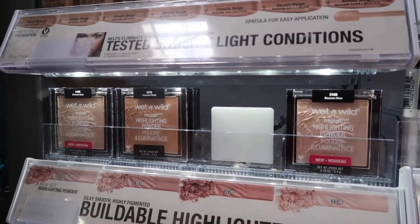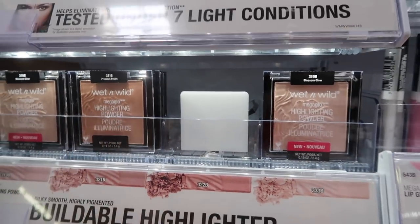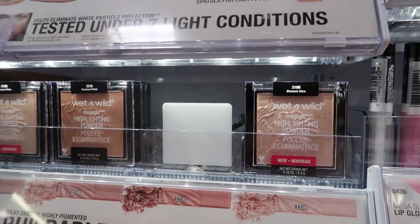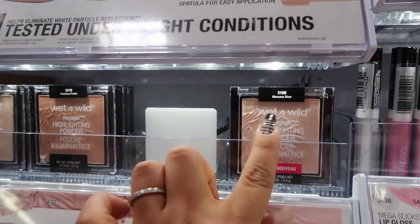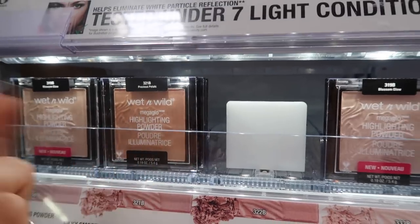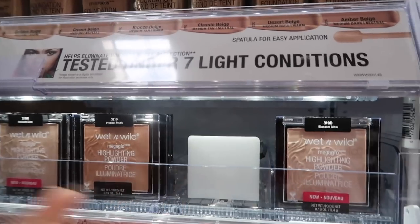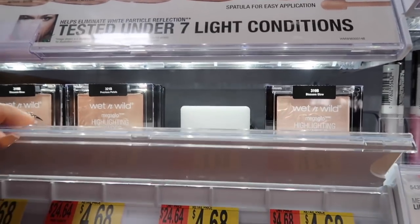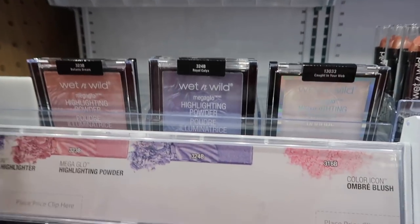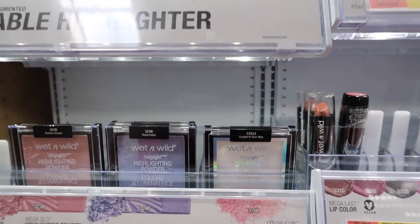Moving on to highlighters — Wet and Wild is one of my favorite drugstore brands because everything is super inexpensive and really good. I use the highlighters for highlight or inner corner. I tried shade 322, Blossom Glow, which is really pretty. I also tried Precious Petals but it looked way too dark for my skin tone. Both are pretty depending on your skin tone, and they're $4.68. They also have holographic ones if you like going a little extra.